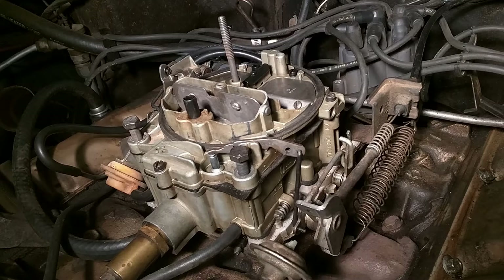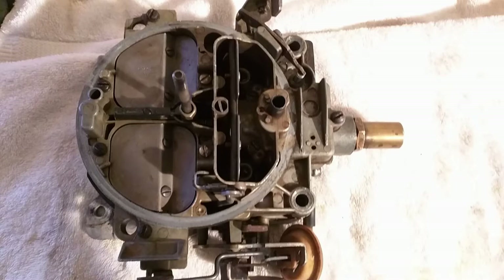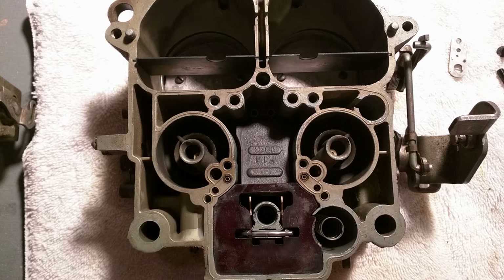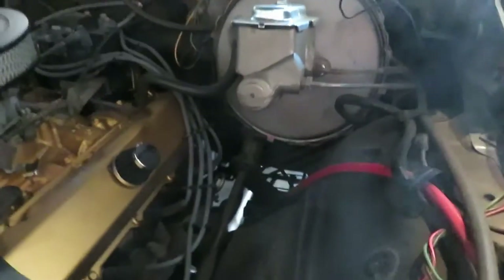I went through the carburetor and rebuilt it. The only real thing it needed was the secondaries — they were set too loose, so it would bog out when they tried to open. Other than that, the carb didn't even really need anything. The gold color is for these motors — small block gold before '71 or whatever.